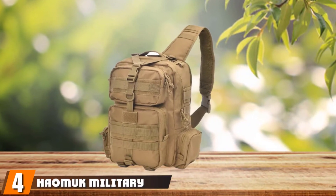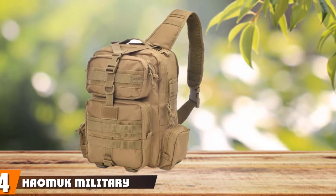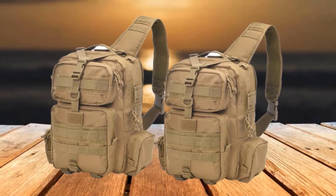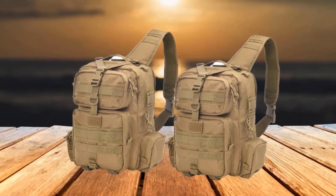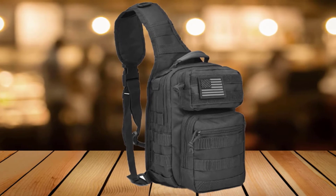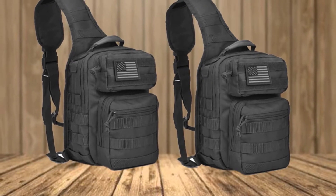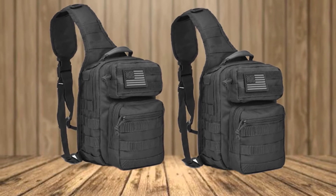Next at number four, we have the Hayamuk Military Rover Shoulder Tactical Sling Backpack. The Hayamuk Military Rover has durability written all over it. This multifunctional bag is made from high-density 900D polyester, which guarantees water resistance. Despite being small and compact, it offers enough space for numerous items and has multiple compartments dedicated for different purposes, ensuring organized packing. It has a nicely padded main strap that offers both comfort and strength, and the back area also has a breathable and cozy padding. It utilizes sturdy zippers that work perfectly.